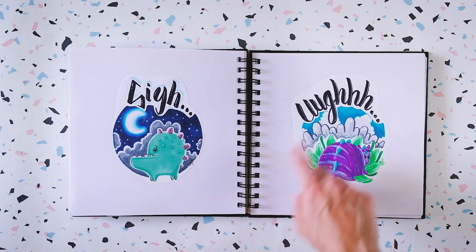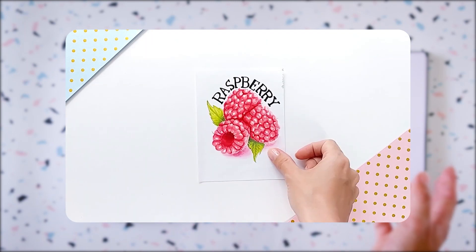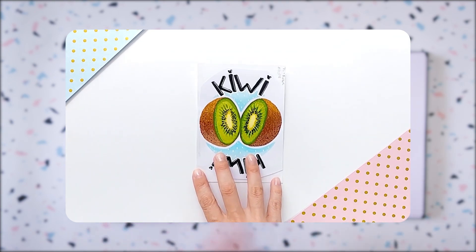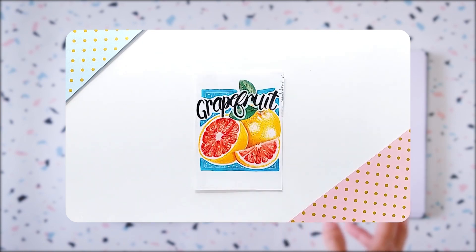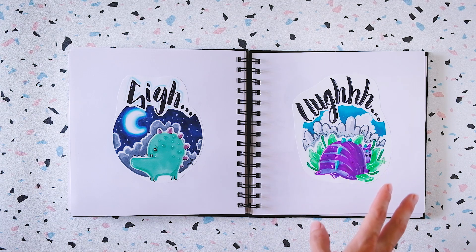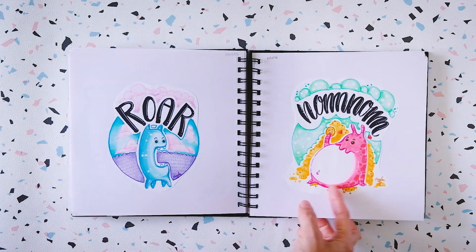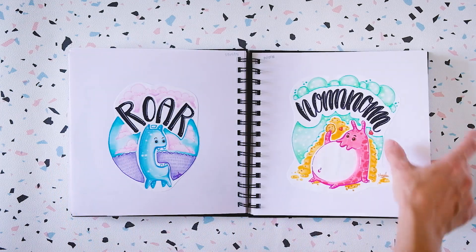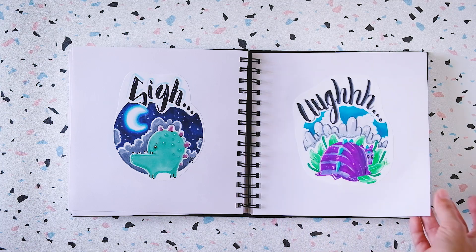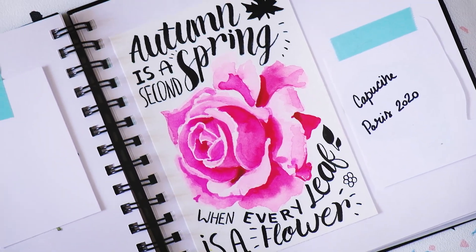I was playing with lettering as well. I don't know if you've seen my 365 drawing challenge video on my YouTube, but I started the challenge by drawing daily very simple objects like vegetables and fruits, and then I started including hand lettering because I wanted to get better at it. I was playing with lettering here as well around that time.